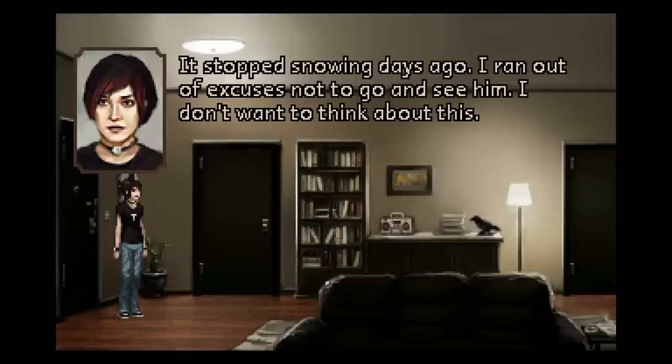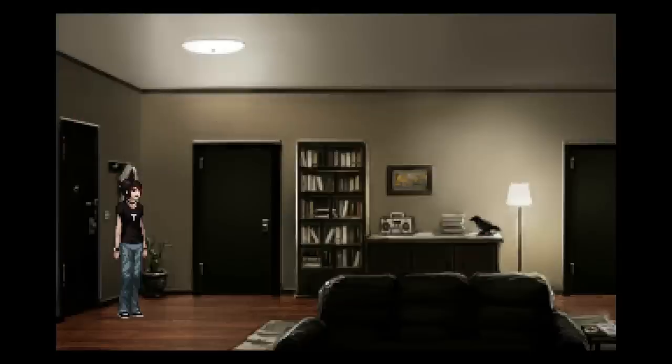It stopped snowing days ago. I ran out of excuses not to go and see him. I don't want to think about this. Alright, and we get our tutorial. Left click is to interact with things, right click is to examine things. Very often this is the same thing for an object, but we'll get into that later.